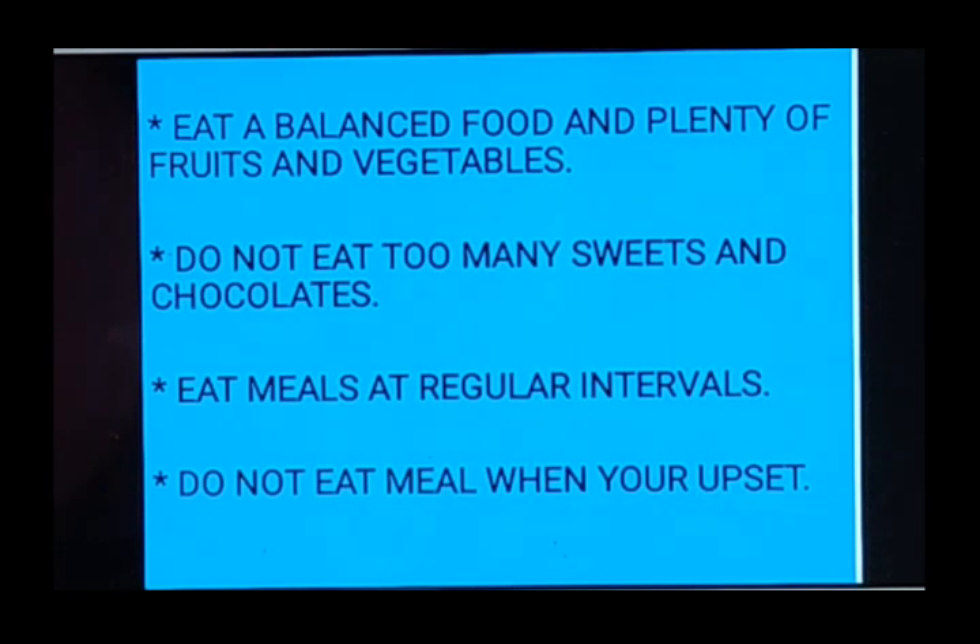Eat meals at regular intervals — that is why you eat breakfast, then lunch, then dinner. You have to eat meals at regular intervals and you shouldn't keep your stomach empty. The last point: do not eat a meal when you are upset.